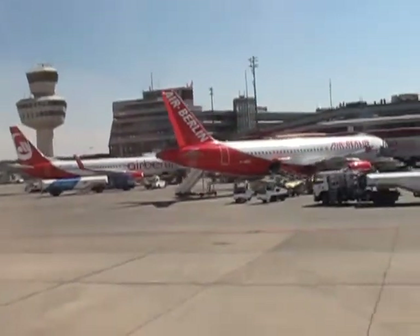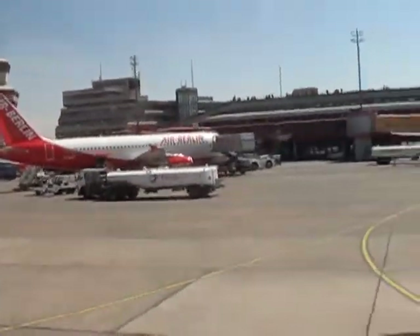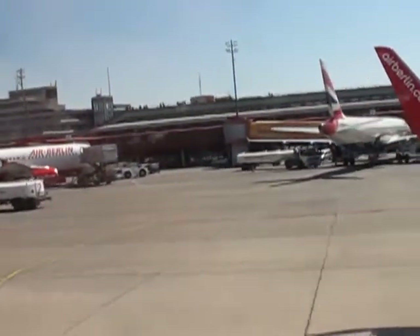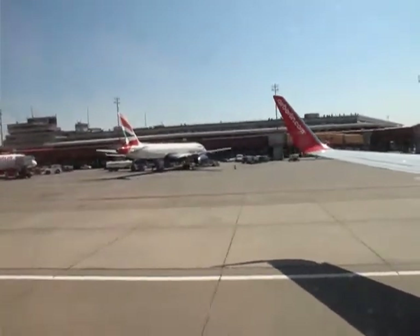Persönliches Handgepäck lassen Sie in jedem Fall in der Maschine zurück. Über aufblasbare Rutschen an den Türen oder über die gekennzeichneten Fluchtwege auf den Tragflächen verlassen Sie das Flugzeug im Notfall.